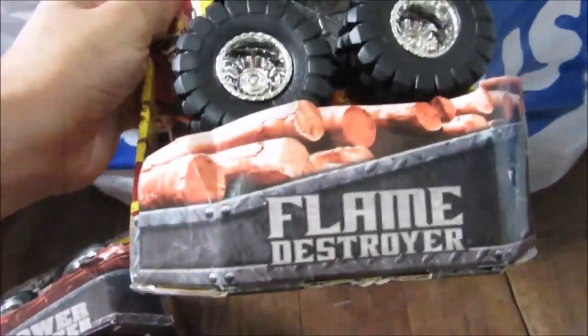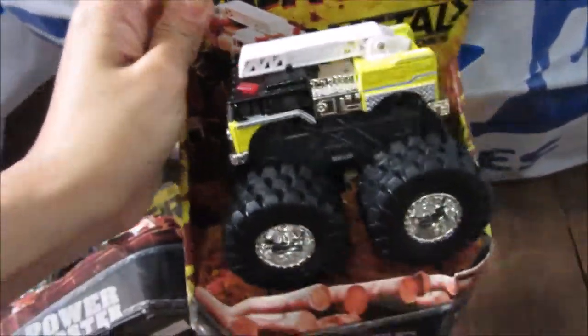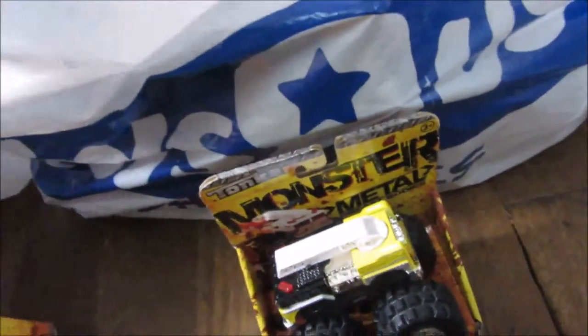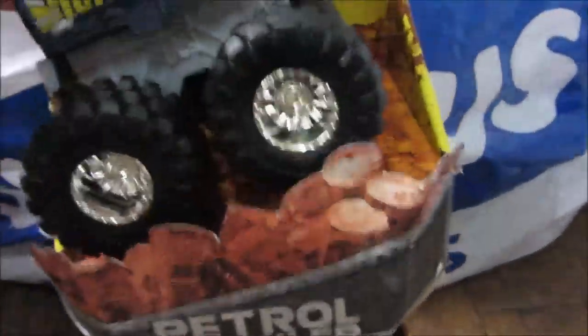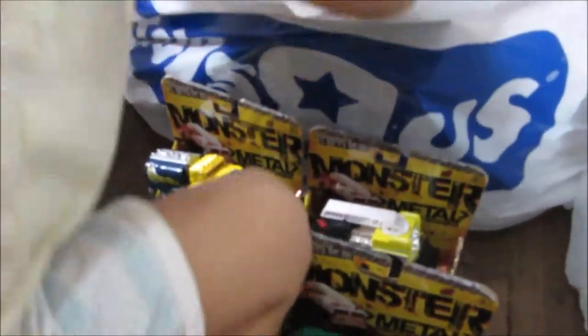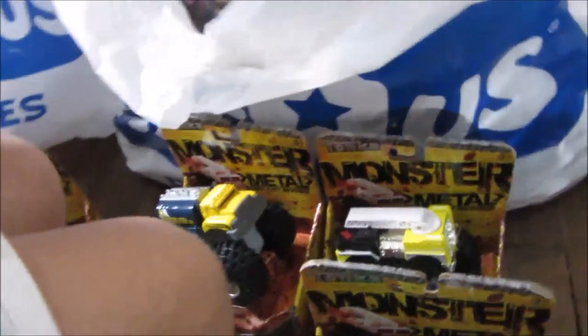The next one is the Flame Destroyer. And finally this Petrol Prowler. Okay, those are the four monster trucks that we got today.